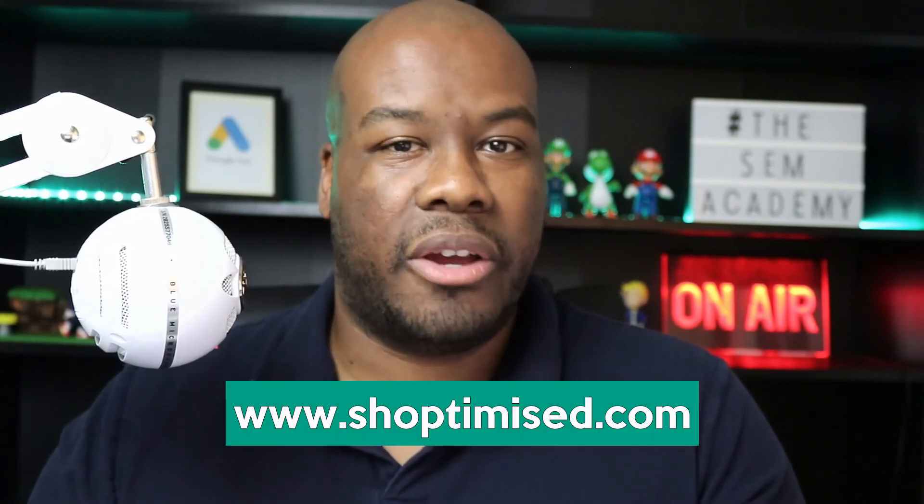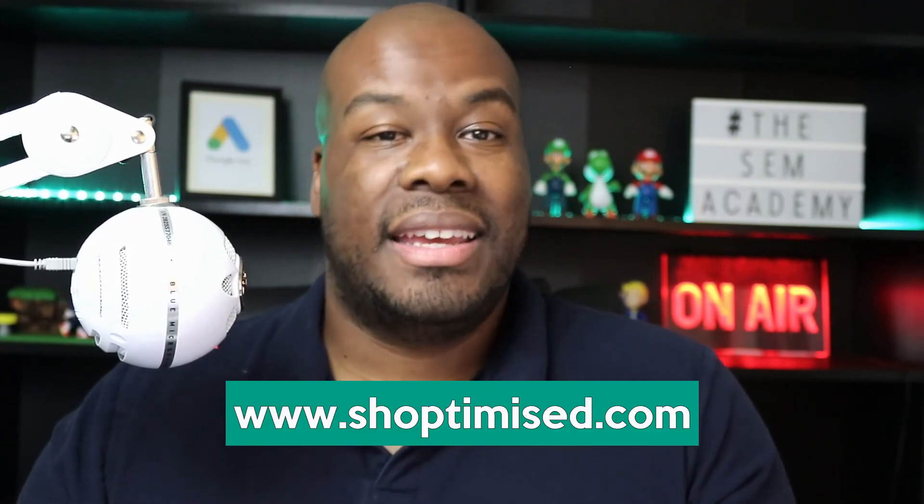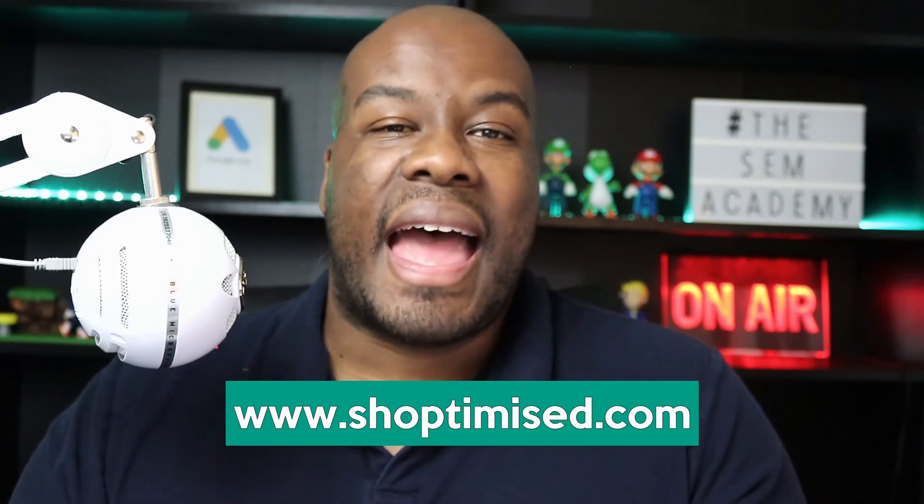If you want to trial it, head over to Shoptimised's website — I've linked it in the description below. It's not an affiliate link, so feel free to go through there and give them a chance. I think it will work wonders for your e-commerce campaigns. Let me know in the comments if you're going to trial this tool — I'd love to hear from you. Let me know what results you get when you start running campaigns as well.